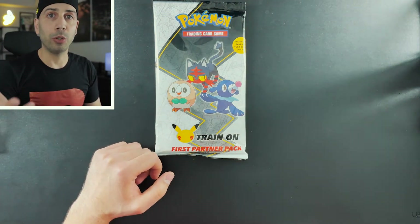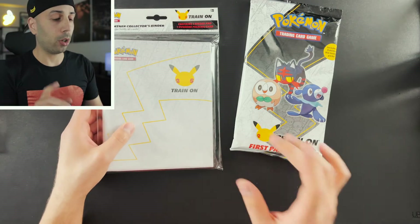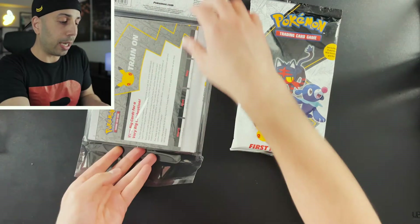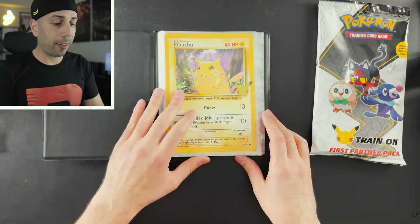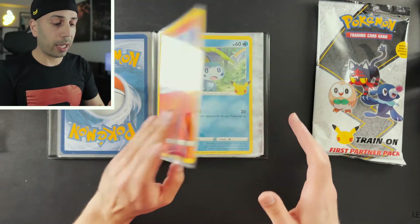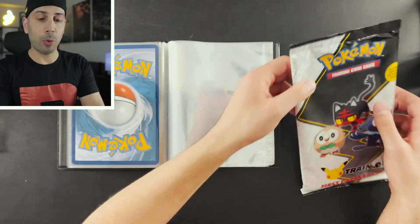We opened the Galar region last month, so if you haven't watched it go check that out. We also have our First Partner binder, which we'll be putting our jumbo cards in. There we go — we have Pikachu, which came with the binder, Grookey, Scorbunny, and Sobble, which were in the Galar region First Partner Pack.